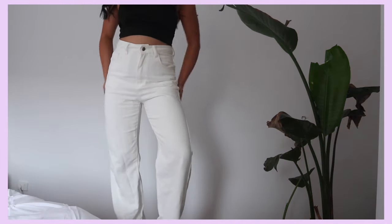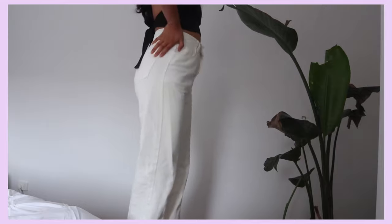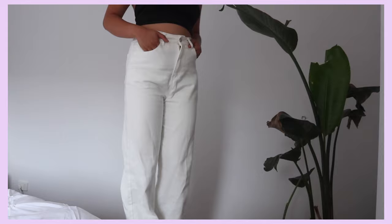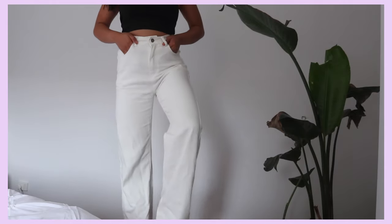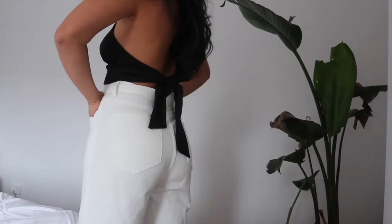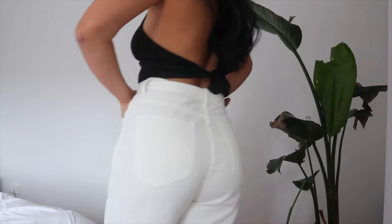I kind of accidentally bought two pairs of white jeans, but they're different. The first is plain white flare high-waisted jeans — this fit me perfectly, I love it. I'd probably only wear these with a bit of a heel. And don't worry, they don't make your butt look flat — they curve in a little bit. I'm so excited to style them.